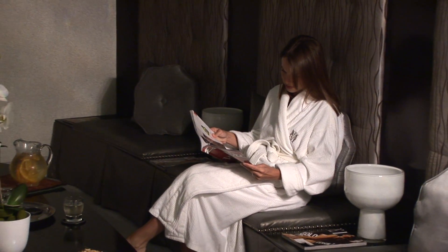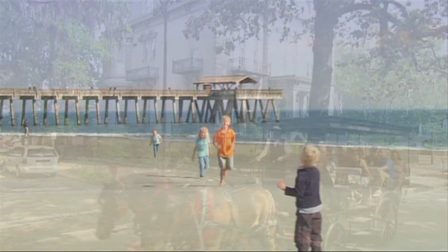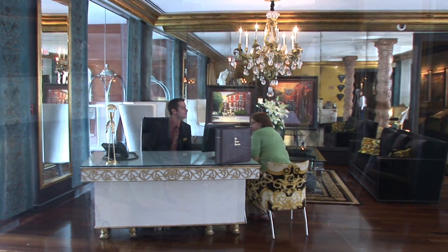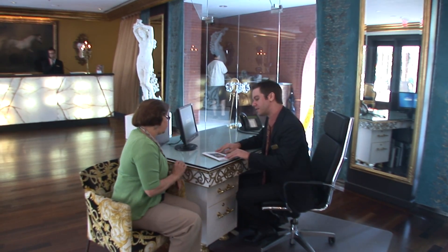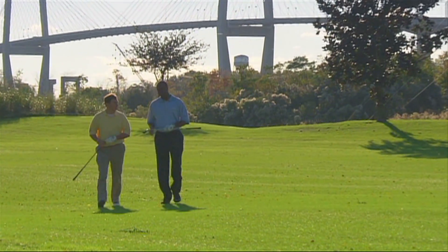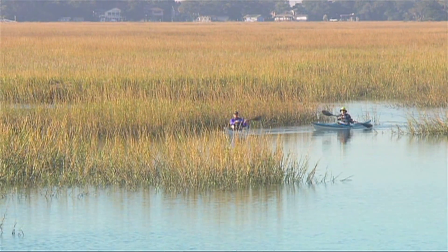Whether you prefer to unwind at Poseidon Spa, take a haunted history tour, or visit Golden Sand Dunes, organizing all of your requested services is effortless with Kessler Concierge. Just tell us your preferences and we'll schedule everything from dining reservations, spa treatments, tea times and transportation, to children's activities. Let us take care of all the details so all you have to do is relax and enjoy your visit.